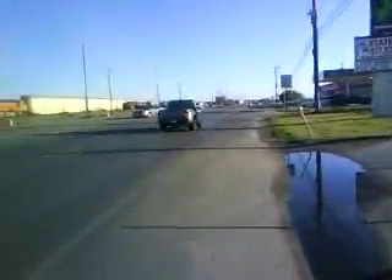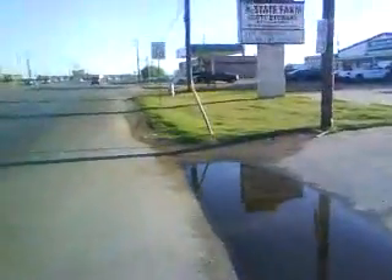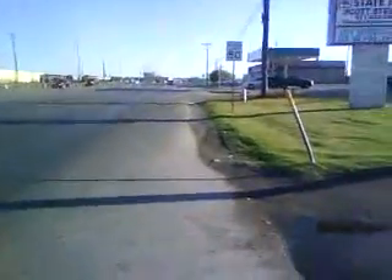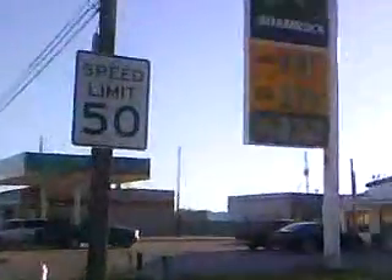They roll up the sidewalks early around here — though sidewalks is the wrong term, since there aren't any sidewalks except in the subdivisions. Speed limit 50; I don't think I'm in any danger of breaking that.